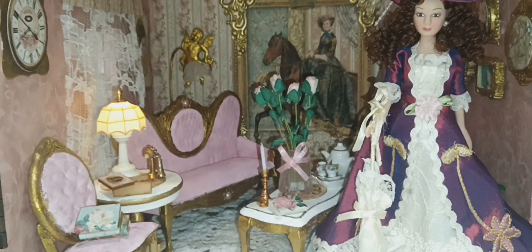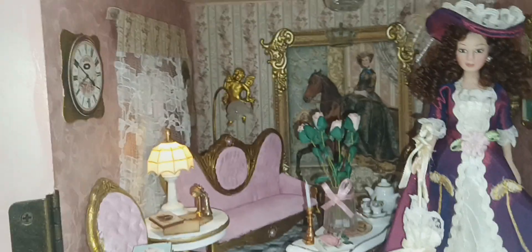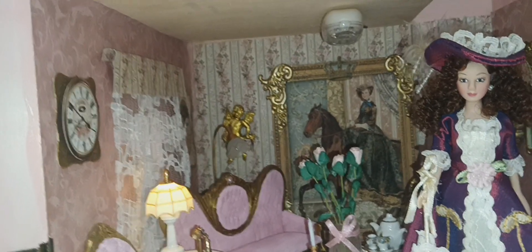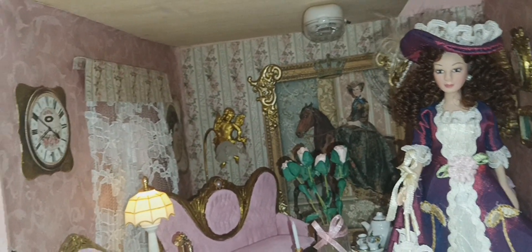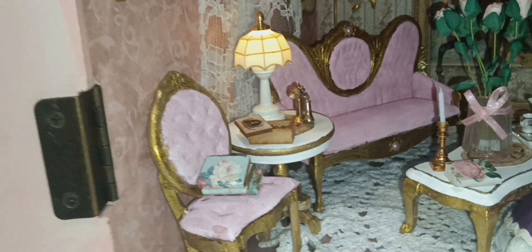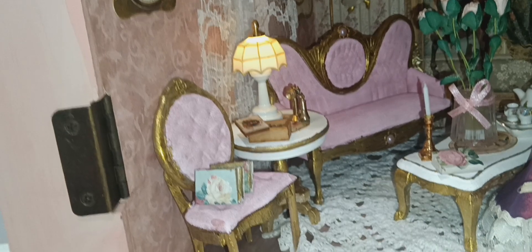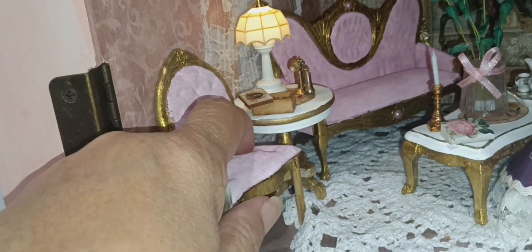So I wanted to keep that Victorian feel, but give it that girly touch. And I think, for the most part, I have been able to accomplish that. A lot of things — I had to repair this chair because it was really badly damaged in the storage.